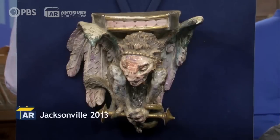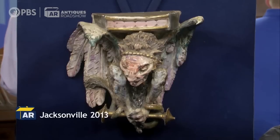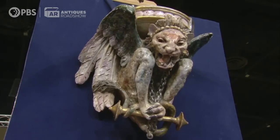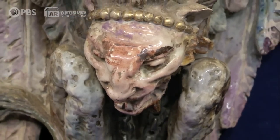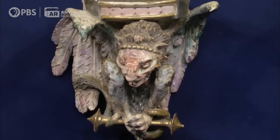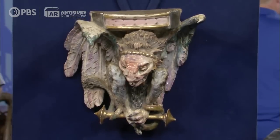This gargoyle has been in my family for about as long as I can remember. My parents always had it hanging in the corner in the living room, and as a kid I used to think it was really frightening, and I used to decorate it with balloons and things. The family history is that it came from my great-uncle in Pennsylvania. He was an attorney, and apparently he got this in lieu of payment from a client, and that's really all I know about it.